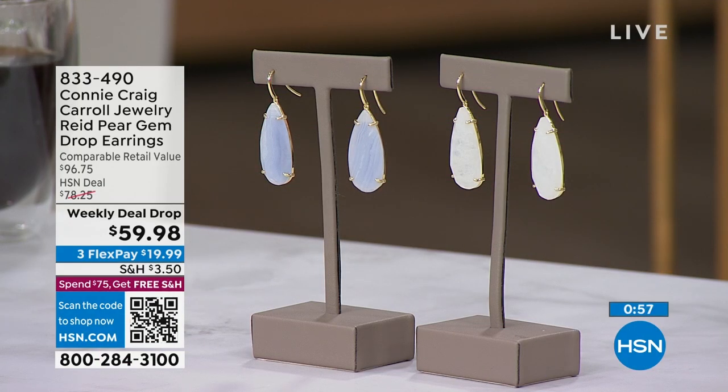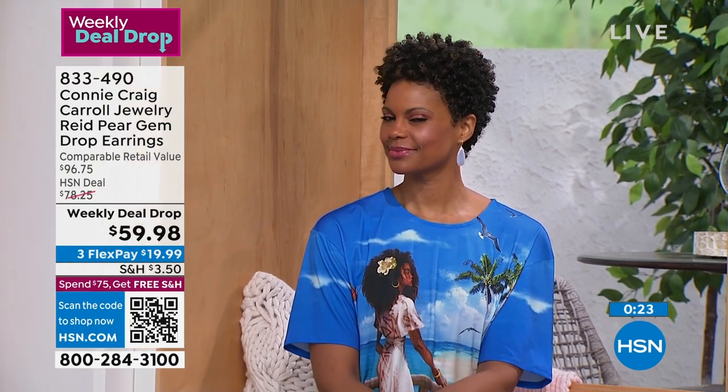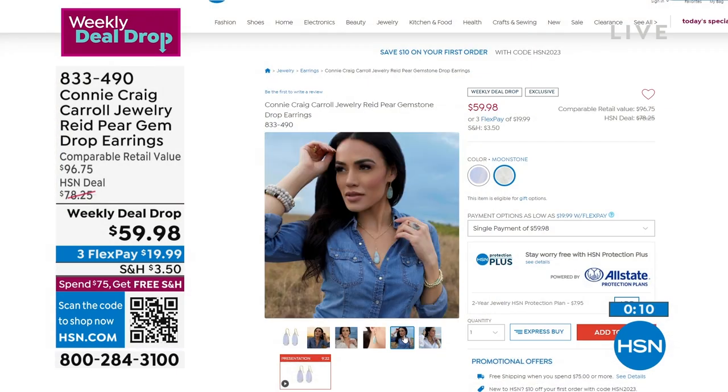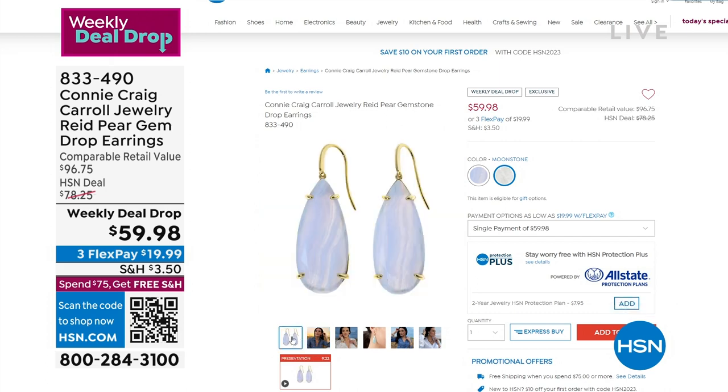From Connie Craig Carroll after the Tucson gem event — we're down from four choices to just two: blue lace agate and moonstone. Her gem drop earrings, over two inches in the drop, prong set in gold tone, with an open gallery back so you can see them 360 degrees. These are $96 earrings — almost $40 off at $59.98 on a weekly deal drop. Bold, chic, beautiful, and they pair back so well — great for daily wear or going out after five.